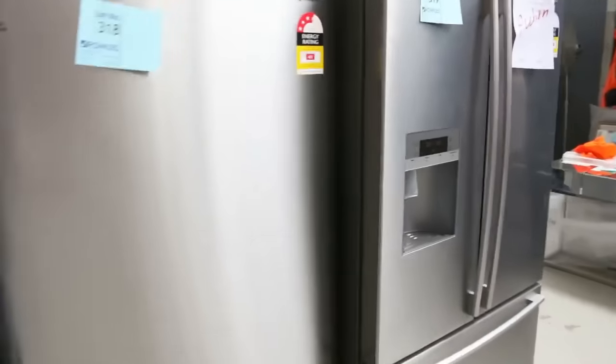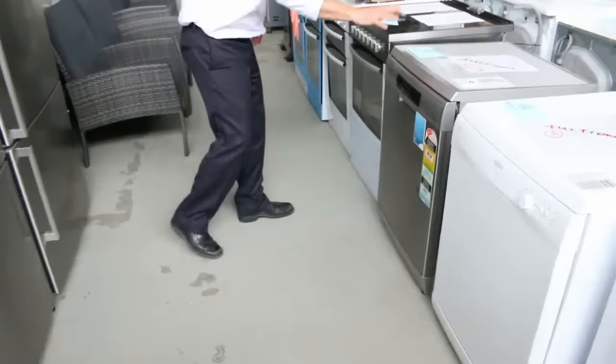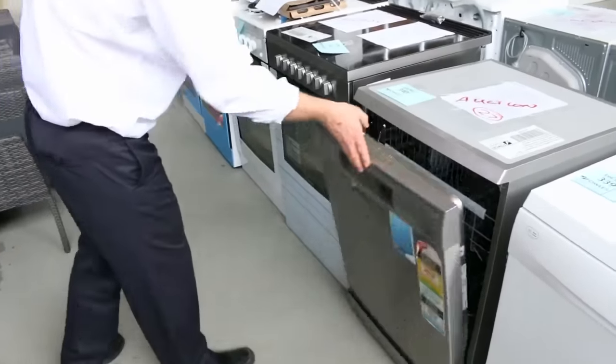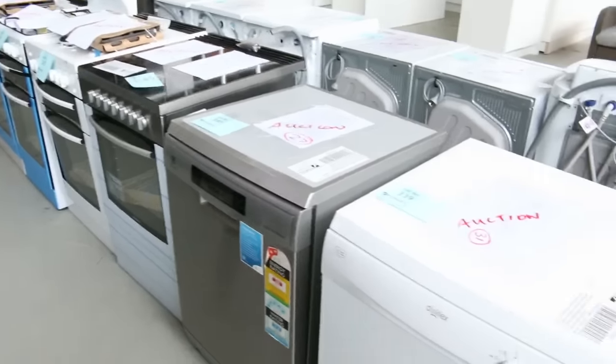They've also sent us a heap of washing machines, dryers, and dishwashers. Have a look at these — we've got the beautiful big Electrolux extra large dishwasher. It fits in the same 600mm cavity but the inside is a lot larger. That would be $1,500 in the shop, so I reckon it will go for probably about high $300s to mid $400s.